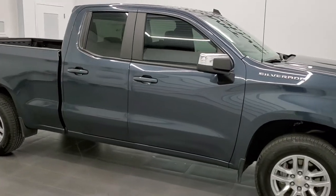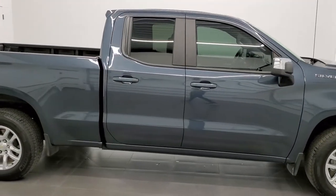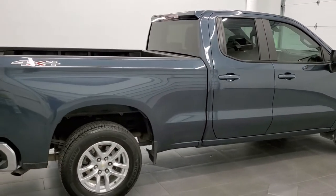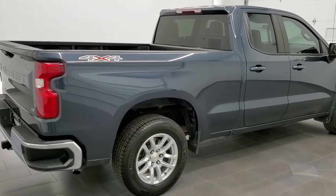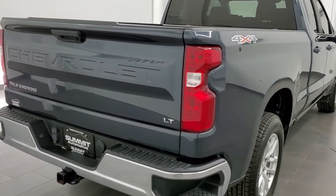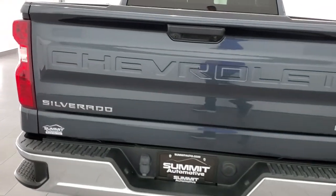This 2020 Chevy Silverado 1500 double cab short box is stock number 12382Z. We're here at Summit Automotive in Fond du Lac, Wisconsin, your new and used light duty truck headquarters.